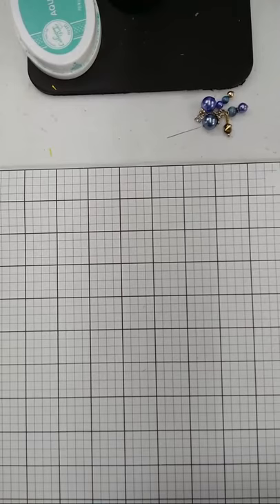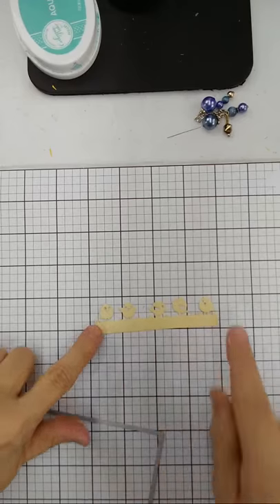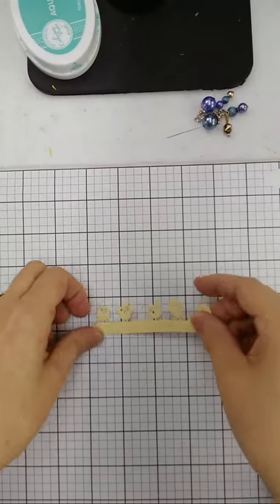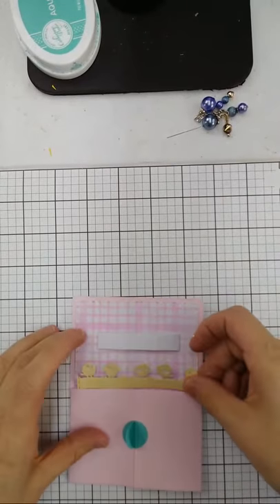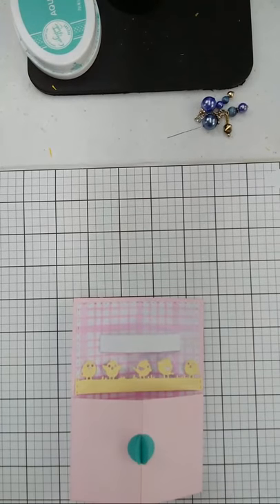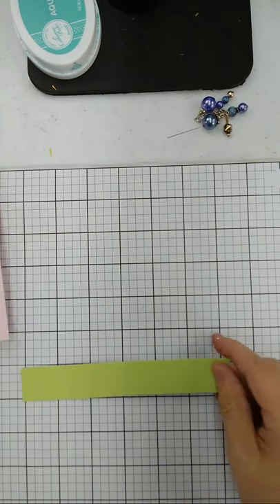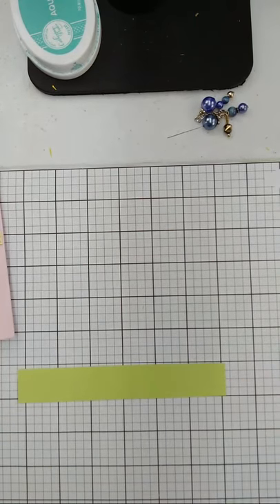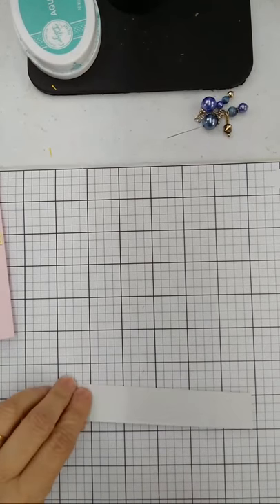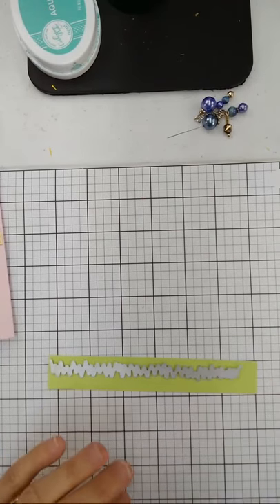That gives us the little stitched edge as an enhancement. Now we're going to take green cardstock and the grass edges die. We have super tacky tape on the back — unroll the tape, put the paper in the tape, and we're going to die cut right down that edge.